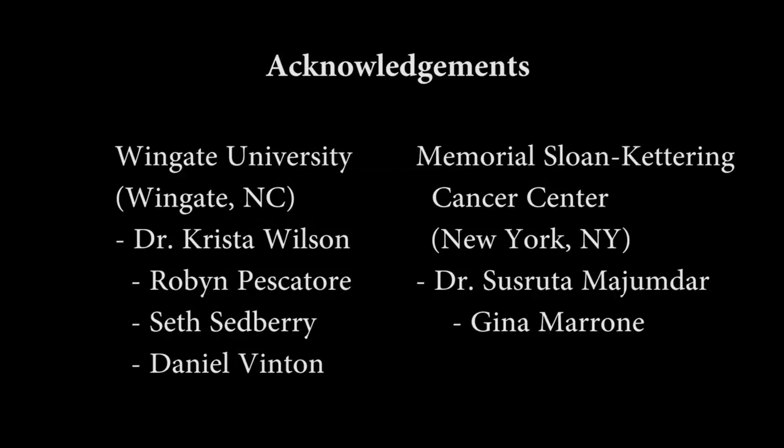Thank you for allowing me to tell you about my research. Coming from a small liberal arts university, it's often difficult to share our research with the scientific community. This competition has given me the opportunity to tell people about Wingate University and hopefully helped others to appreciate chemistry a little bit more.